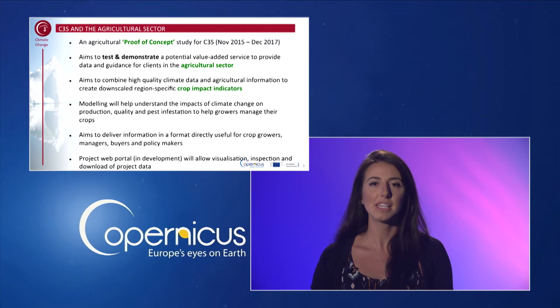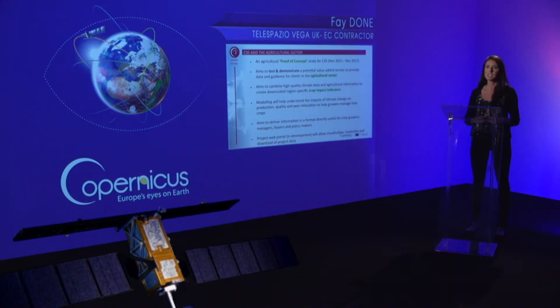Modelling will help understand the impacts climate change could have on crop production, crop quality, pest infestation, and also help growers manage their crops more effectively. Information will be delivered in a format directly useful for crop growers, managers, buyers, and policy makers. The project web portal is still in development but when complete it will allow for download, inspection, and visualisation of the study's data.